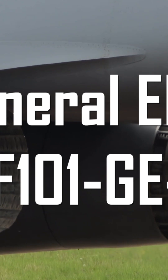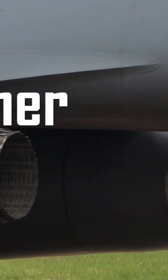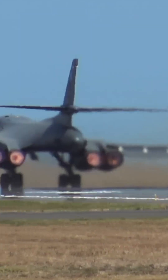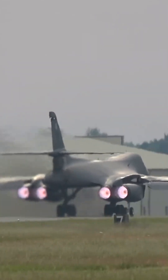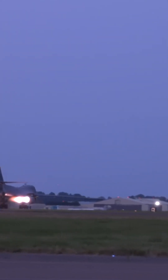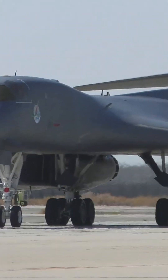Four General Electric F101-GE-102 turbofan engines generate up to 17,400 pounds of thrust each, with an additional 3,800 pounds of thrust in afterburner mode. This power enables the B-1 to cruise at speeds of 0.92 Mach at low altitudes and reach a maximum speed of 1.25 Mach at higher altitudes.